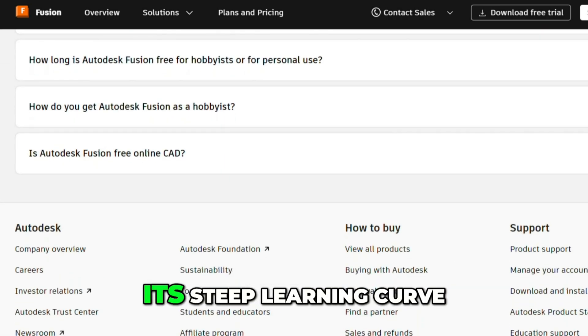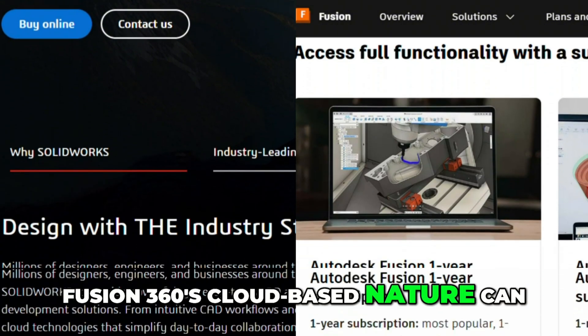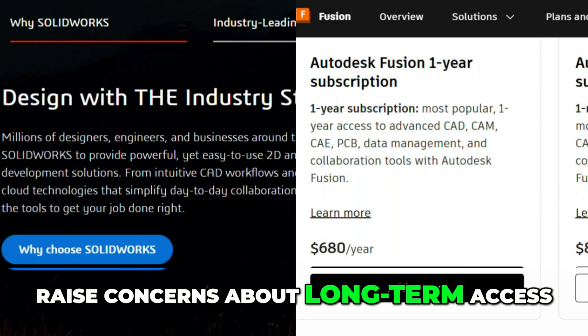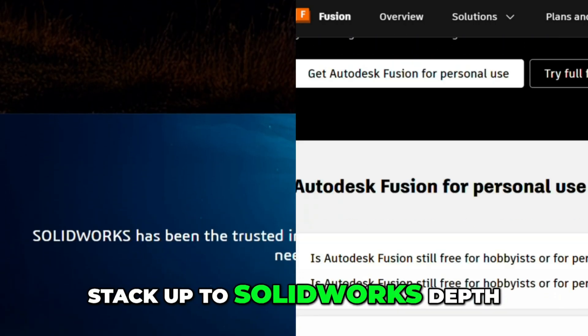SolidWorks is pricey, and its steep learning curve can be intimidating. Fusion 360's cloud-based nature can raise concerns about long-term access, and while it's feature-rich, some advanced tools don't stack up to SolidWorks' depth.